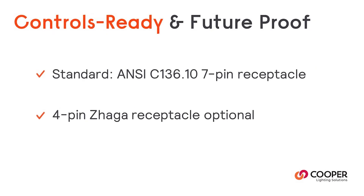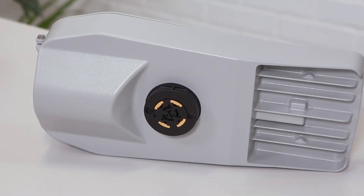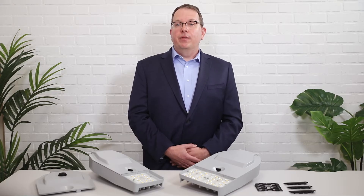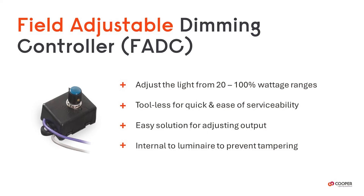Archeon Contemporary comes standard with ANSI C136.10 7-pin twist-lock receptacles for use with photo controls and network lighting controls. Add in a 4-pin Zaga receptacle and you'll make it ready for third-party sensors and smart cities devices. A Field Adjustable Dimming Control Module, or FADC, is optional if you need dimming capability in the field.